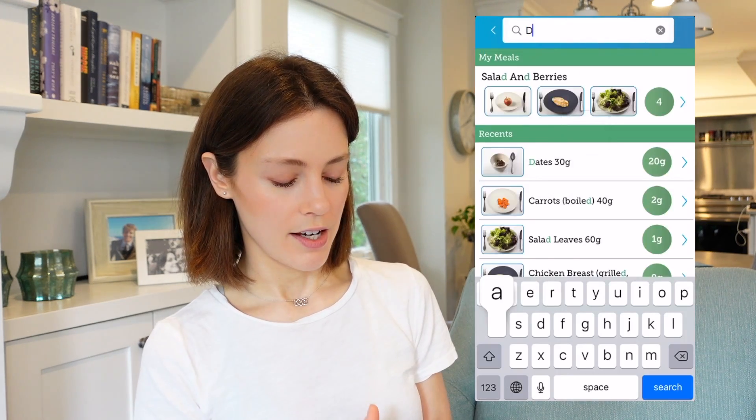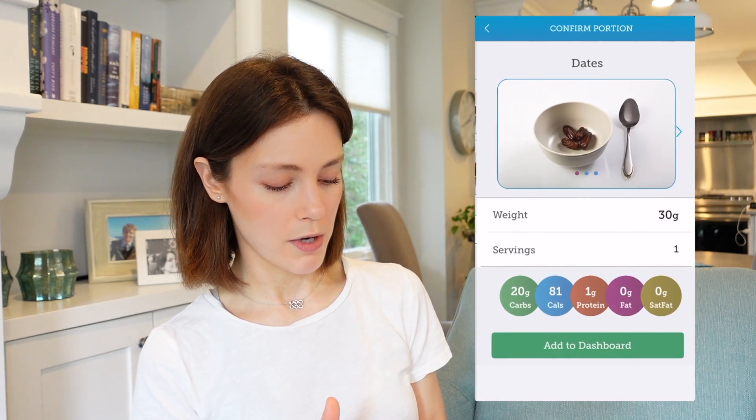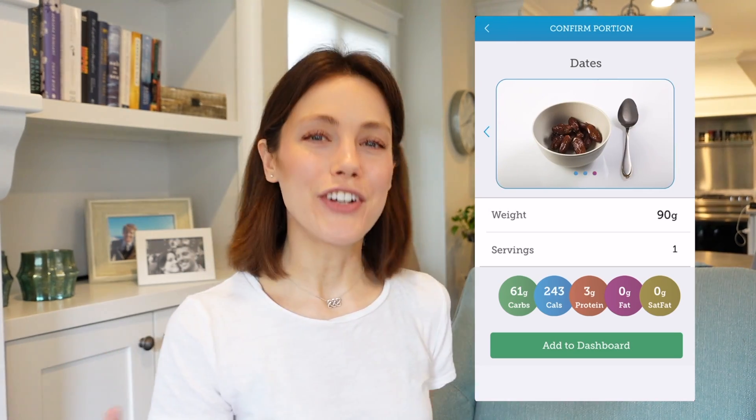You can also Google things or use MyFitnessPal by weight, but for me the simplicity of this app and the visual aspect of it — which is really important to me because I'm a very visual learner — just makes it all super easy. Another food that I love and often use to treat my low blood sugars when they're not too low is dates. Search dates and I can see the three different portion sizes. Easy — 20 grams of carbohydrate in what looks like about four dates. And if I was having two dates I could just halve that and it'd be 10 grams.